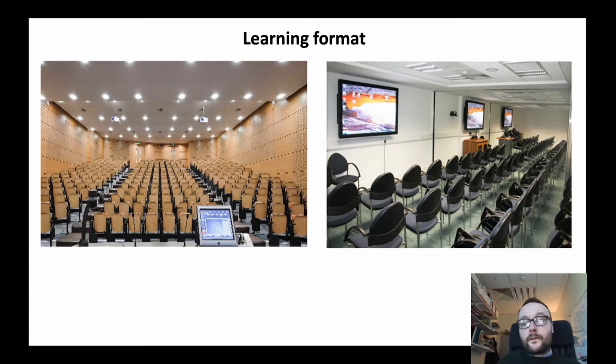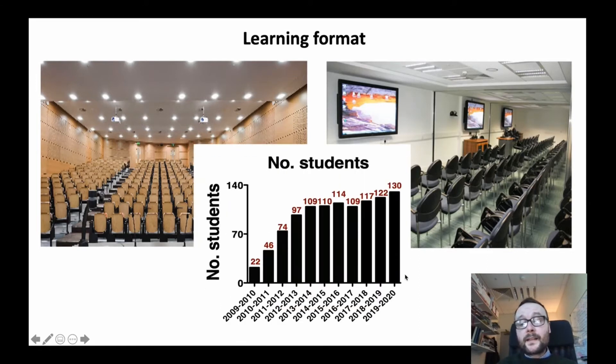In terms of learning formats, our students naturally undertake large lectures, but also smaller group tutorials. In terms of class size, we have approximately 130 students currently in the program — between 30 and 35 students in each year. So we get to know our students, interacting with them consistently in terms of our small group teaching and tutorial format.